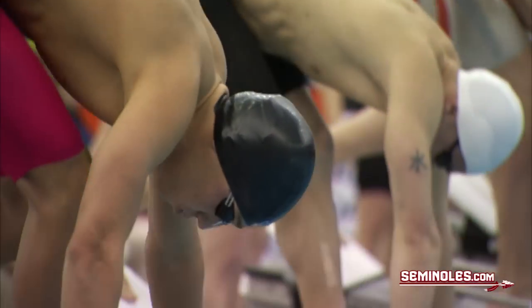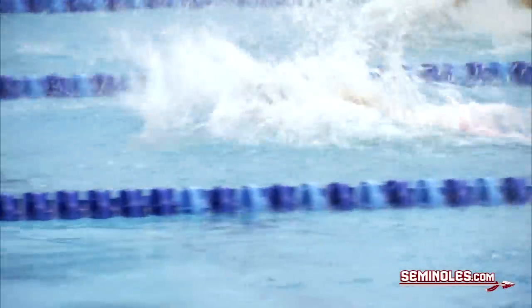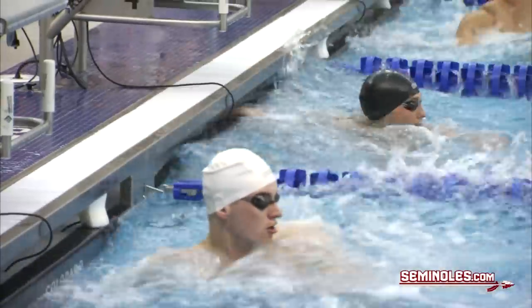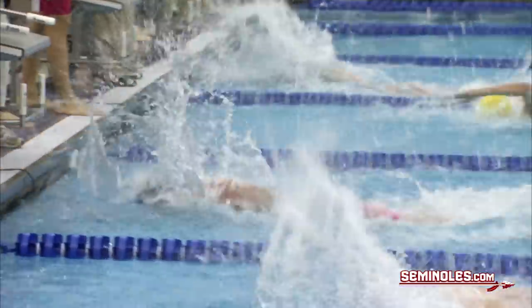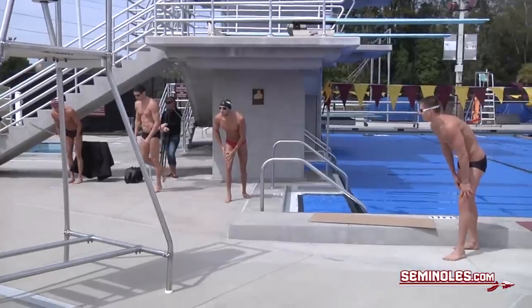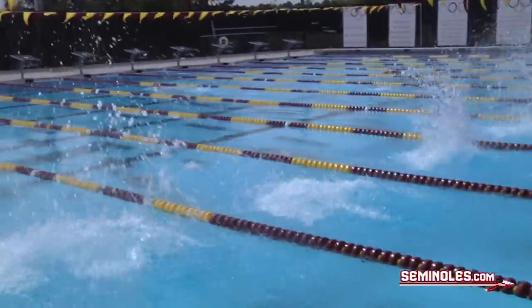The 200 free relay is one of the most entertaining events in swimming. It takes less than 1 minute and 20 seconds for 4 swimmers to each swim 50, with the distance between 1st and 2nd sometimes a hundredth of a second. In 2013, the Seminoles have one of the best 200 free relays in the country, and hope to prove it this week at the NCAA championships.